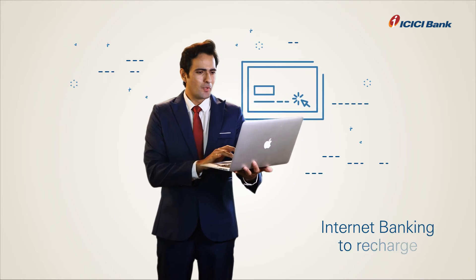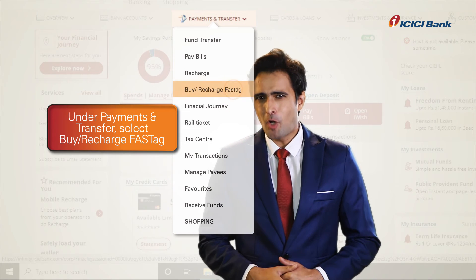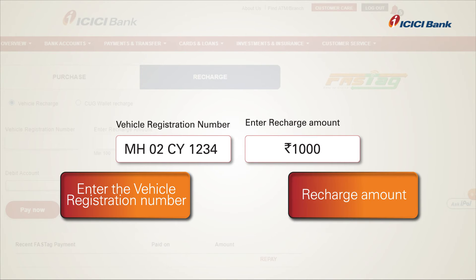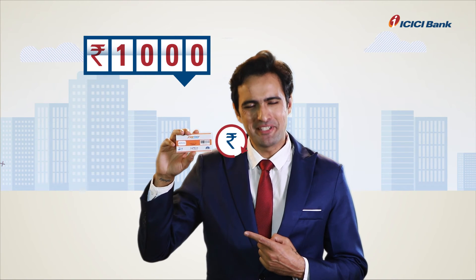You can also log in to ICICI Bank Internet Banking. Select the 'Buy or Recharge FASTag' option under Payments & Transfer. Click on the Recharge tab, enter the vehicle registration number and recharge amount, then click Pay Now — and your FASTag account will be recharged.